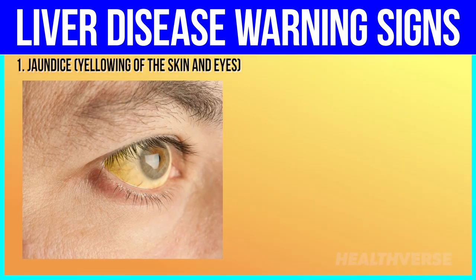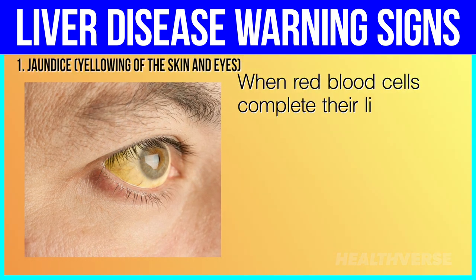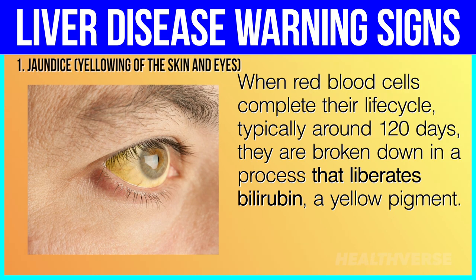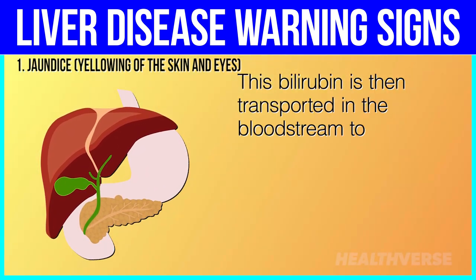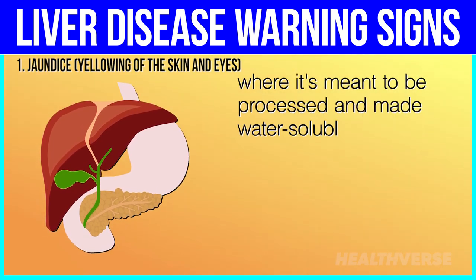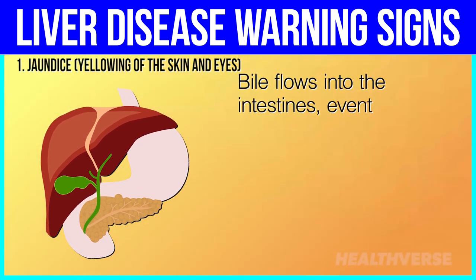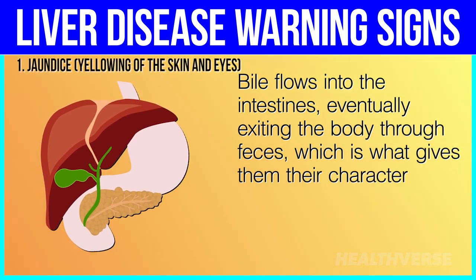1. Jaundice — yellowing of the skin and eyes. When red blood cells complete their life cycle, typically around 120 days, they are broken down in a process that liberates bilirubin, a yellow pigment. This bilirubin is then transported in the bloodstream to the liver, where it's meant to be processed and made water-soluble so it may be easily excreted in bile, a digestive fluid produced by the liver. Bile flows into the intestines, eventually exiting the body through feces, which is what gives them their characteristic brown color.